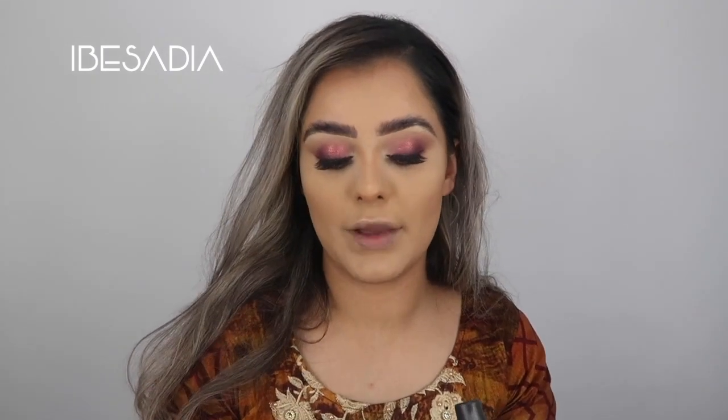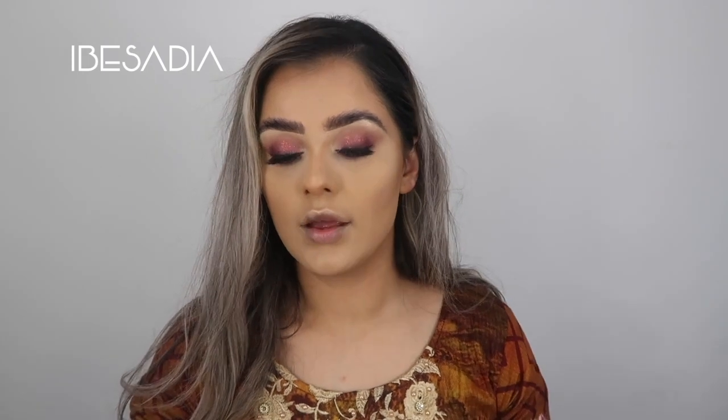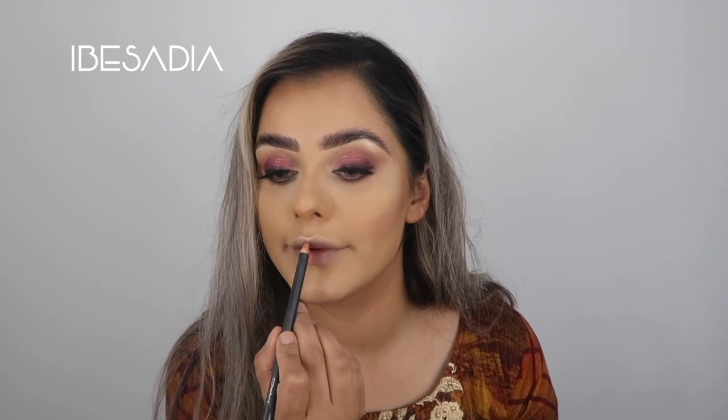I'm going to use the MAC Strip Down pencil to line my lips. The combo I always wear when I do a full face with lipstick is: Strip Down as my liner, then Velvet Teddy and Honey Love on top, and if I want to gloss it up I'll put a bit of clear coat on top, which I might actually do today.